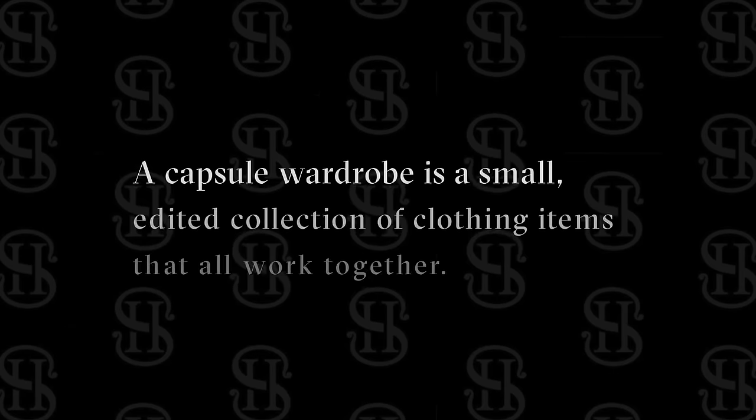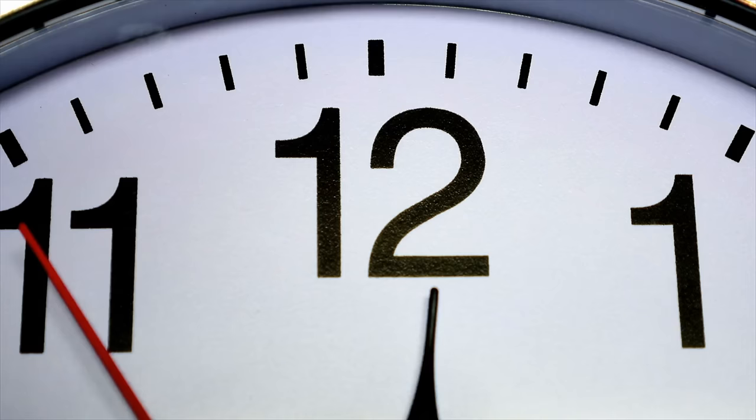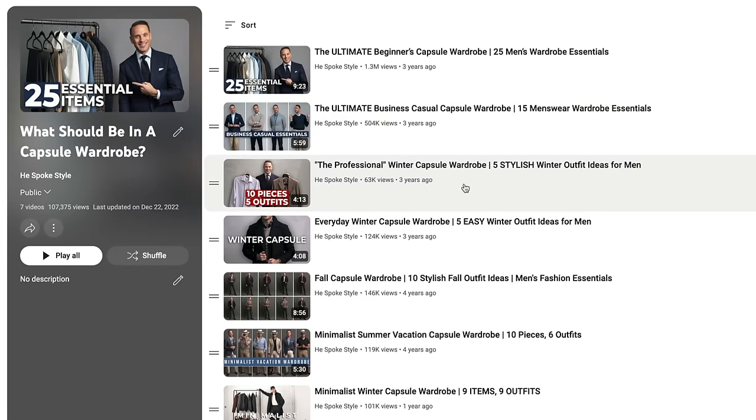Let's start with a simple definition. A capsule wardrobe is a small, edited collection of clothing items that all work together, so you can mix and match everything to create many different outfits with just a few pieces. Capsule wardrobes save you time, energy, and money. They reduce the number of decisions you have to make, and they're great for the environment because you're doing more with less. You can design a capsule wardrobe around any situation, occasion, season, or dress code. I've done several already on the channel, from a beginner's capsule wardrobe to business casual to seasonal.